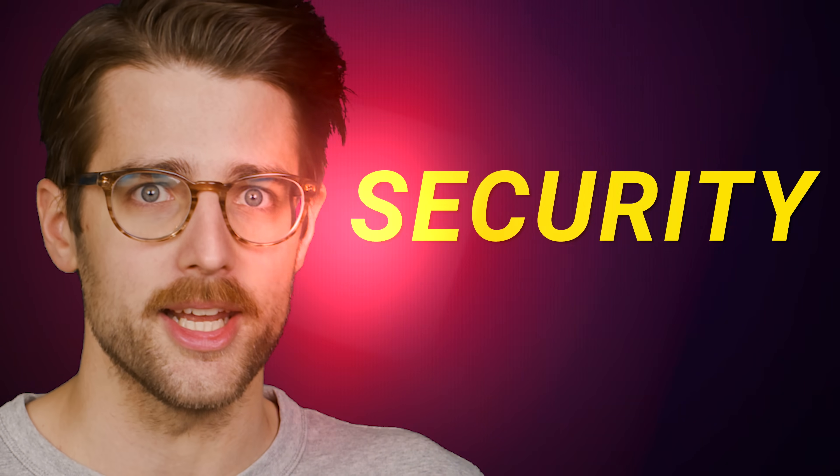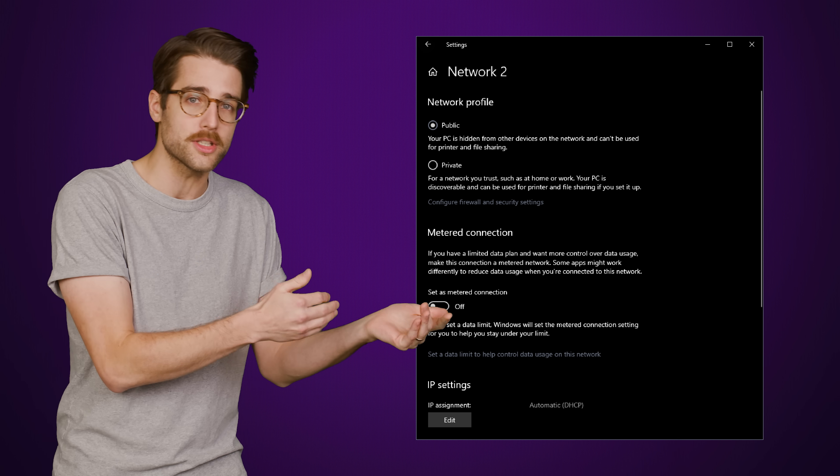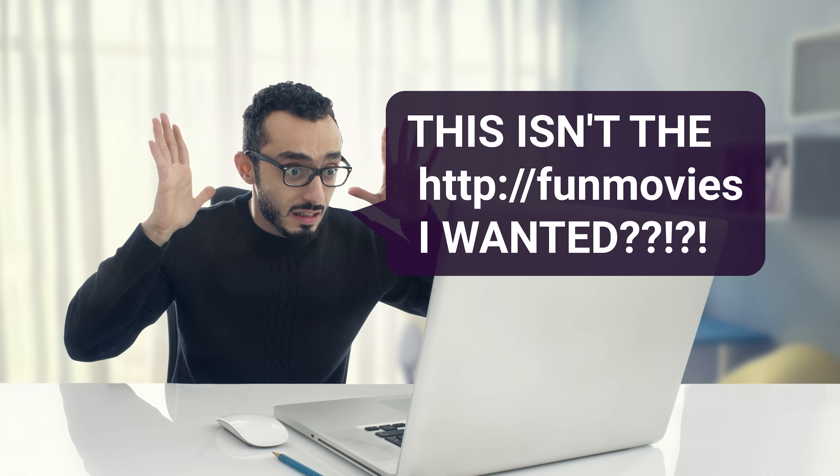This fact highlights an even bigger problem: security. Because people have an expectation of trust when it comes to their local networks, it would be very easy to accidentally send sensitive data to a completely different public site that has the same dotless domain name. Many systems are also configured to treat local addresses with more lax security, and if your PC thinks it's talking to a dotless domain on your local private network but is actually connected to a public domain with the same name, that opens the door to myriad potential security holes.